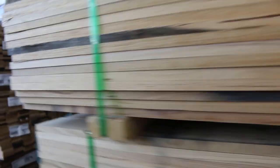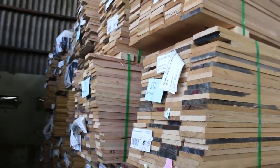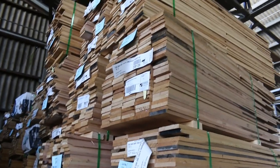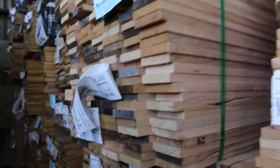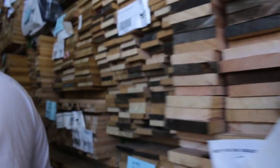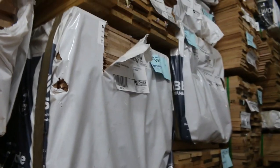Over here, there's a whole heap of Tassie oak shorts — 135 by 19, 110 by 19, and also some 90 by 19. There's the lining board — lot 390, lot 395 — the Tassie oak lining boards. Beautiful product, decent grade — standard and better.